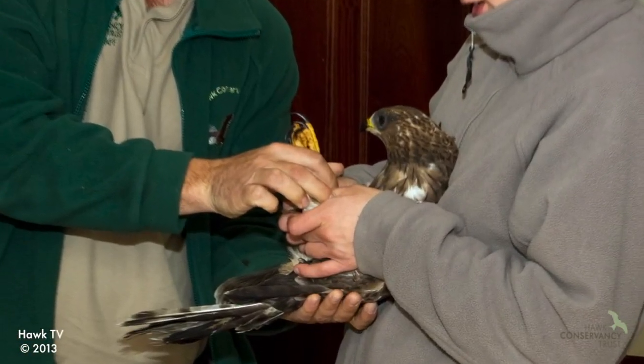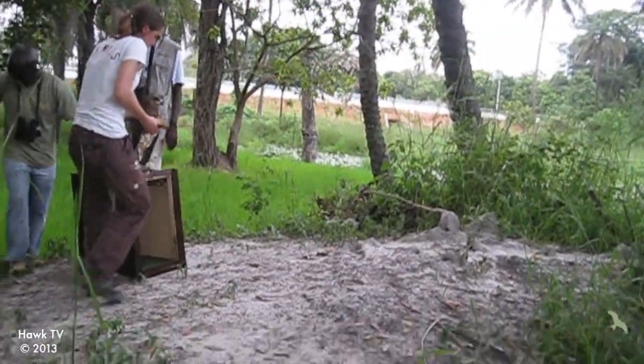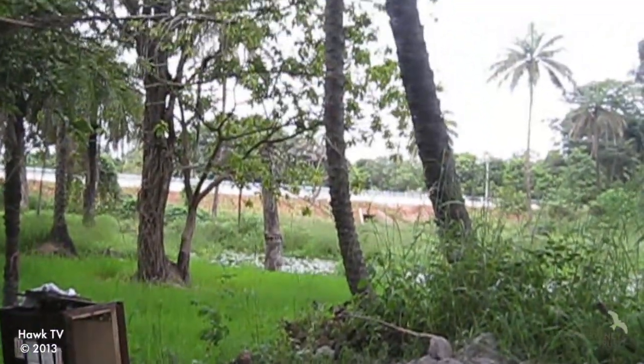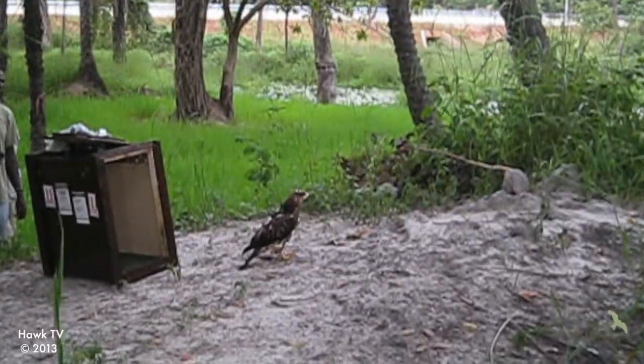Because it missed the boat, the bird wouldn't probably have migrated by itself, so we at the trust were stuck with the decision of do we keep it here for a year or do we release it. After an ethical decision, we decided that the best option for the bird was to actually fly it out to Gambia, so I got to assist and got to take it back out into the wild.